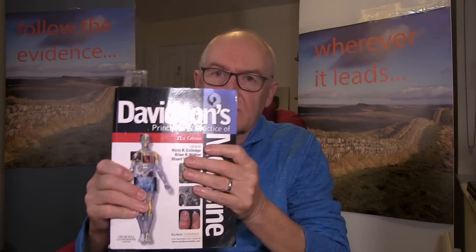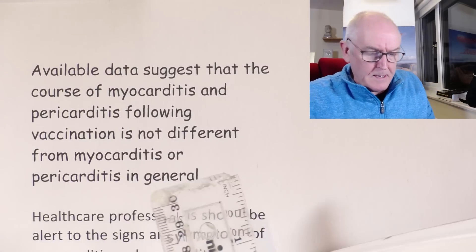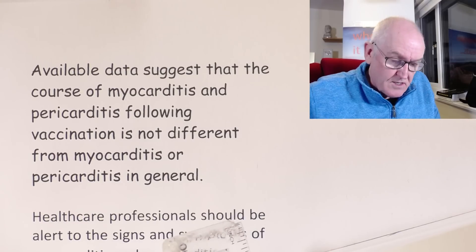So this is my go-to medical textbook — Davidson's. Other textbooks are available, but this one is excellent. I have no vested interest in it. I picked this 21st edition because it's definitely pre-COVID. We're talking about myocarditis or pericarditis in general, to give direct quotes of what myocarditis or pericarditis in general actually means. I'm going to read you a bit from this — this is myocarditis from Davidson's. Remember, this is pre-COVID. This has nothing to do with the vaccines — this is just myocarditis in general.